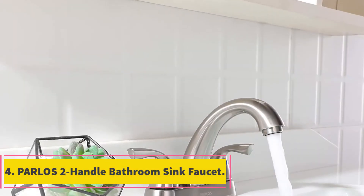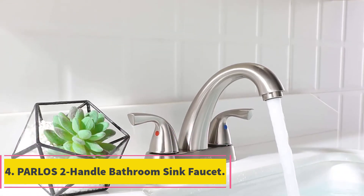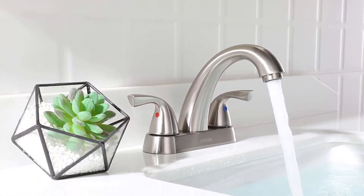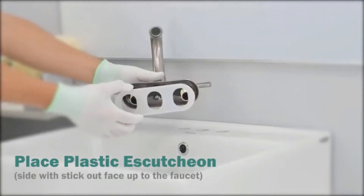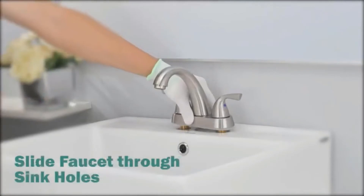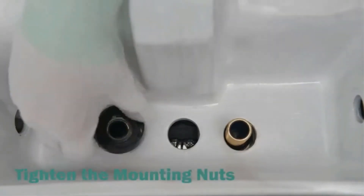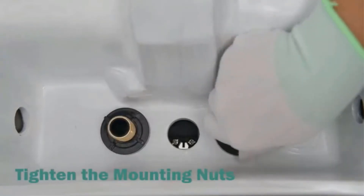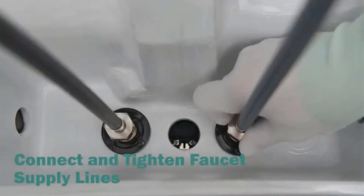At number 4, Parlos Two-Handle Bathroom Sink Faucet. If you are working on a tight budget yet wish to inject some decent elegance to the decor of your bathroom, the Parlos Two-Handle Bathroom Sink Faucet could be the prime choice. It is armed with many great features and specifications that make it stand out as one of the most excellent quality faucets you can buy at a reasonable price.